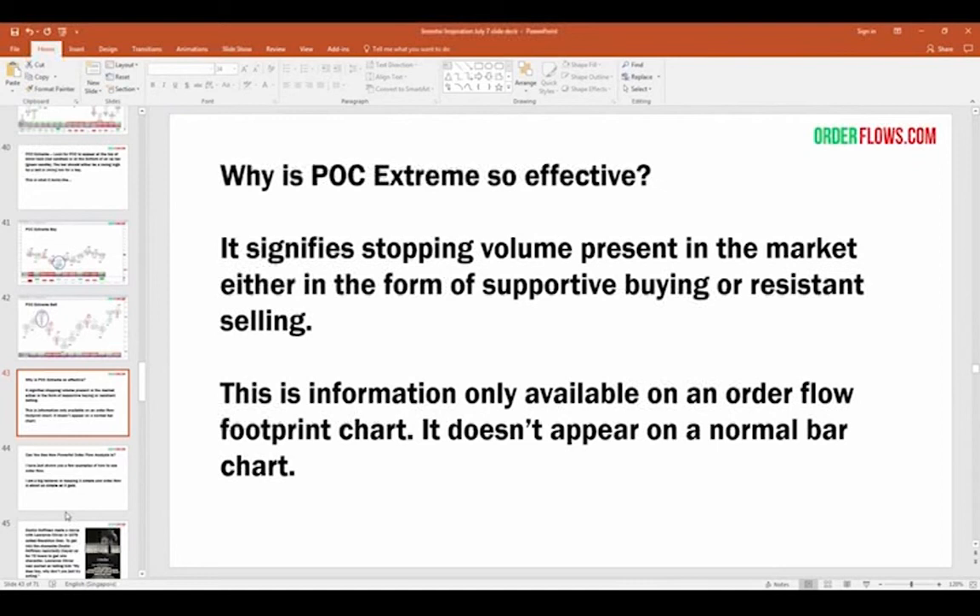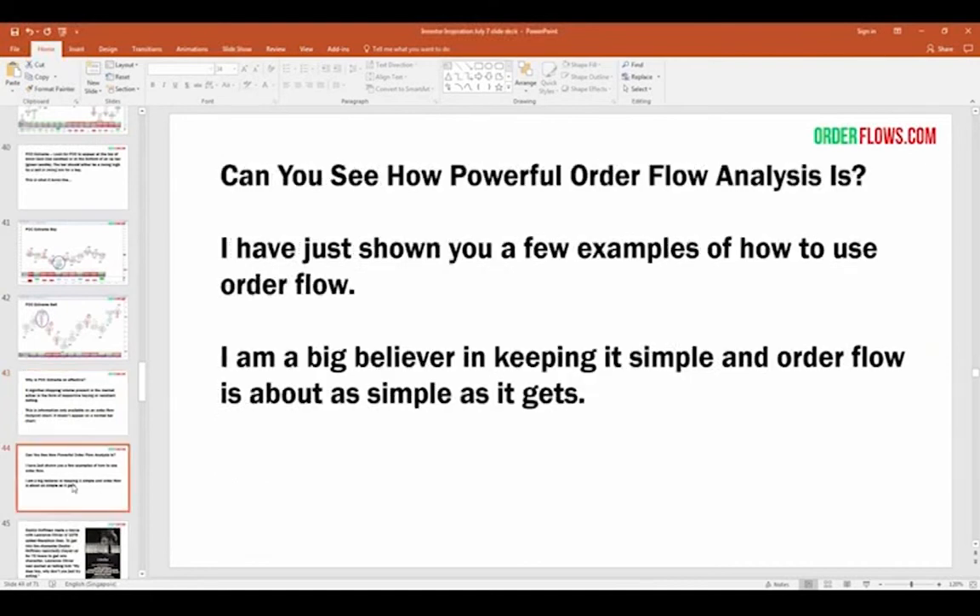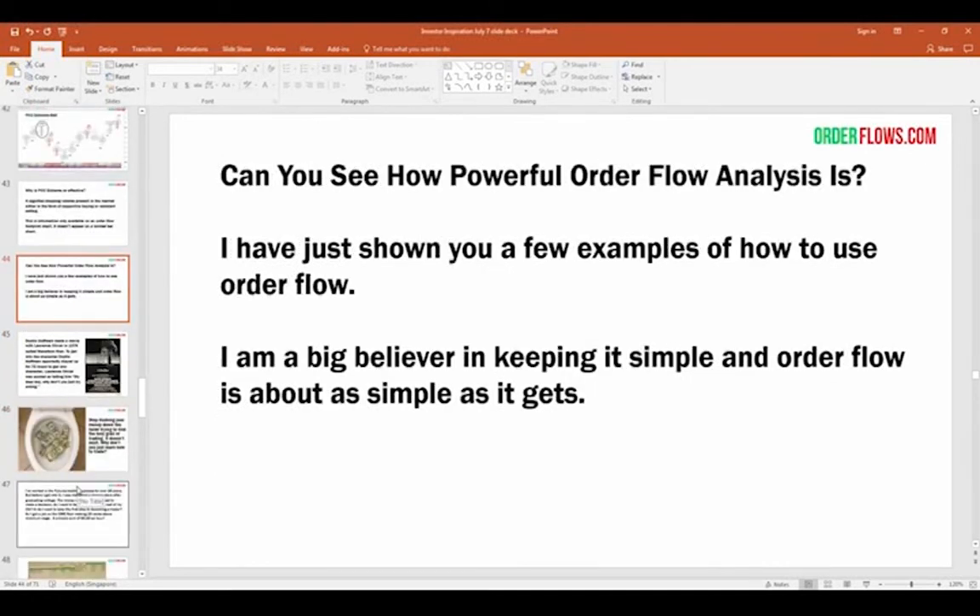Why is point of control extreme so effective? It signifies stopping volume in the market, either in the form of supportive buying or resistant selling. This information is only available on an order flow footprint chart — it doesn't appear on a normal bar chart. By now you should be able to see how powerful order flow analysis is. I've shown you a few examples of how to use order flow. There are many other ways, but I'm showing you what I use and what I teach. I'm a big believer in keeping things simple, and order flow is about as simple as it gets.